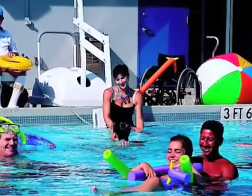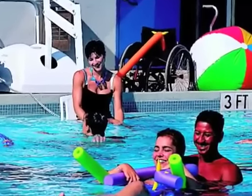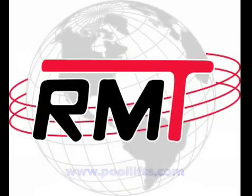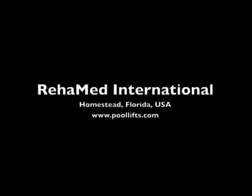At Rehamed International, our goal is to get everybody into the water. For more information about all of our products, please visit our website at www.poollifts.com.